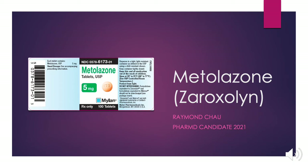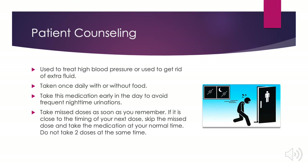Hi everyone, my name is Raymond and in this video we're going to be talking about metolazone, also known as zaroxolyn. First, let's go over counseling points for our patients. Metolazone is used to treat high blood pressure or to get rid of extra fluid.